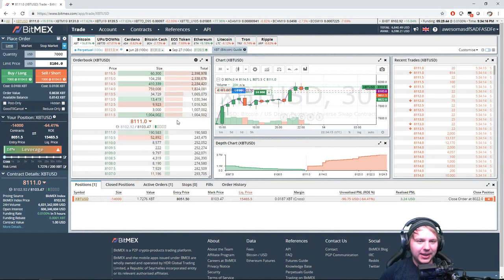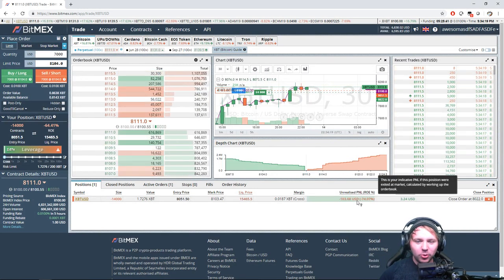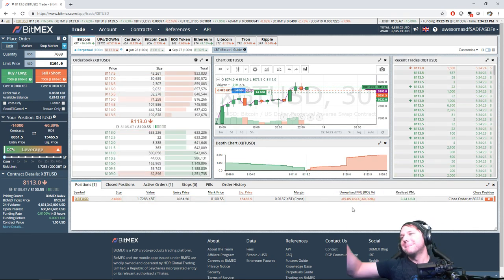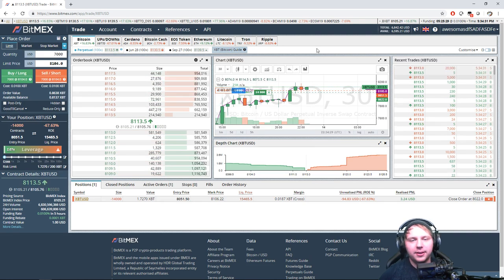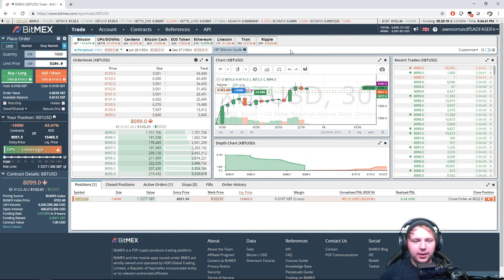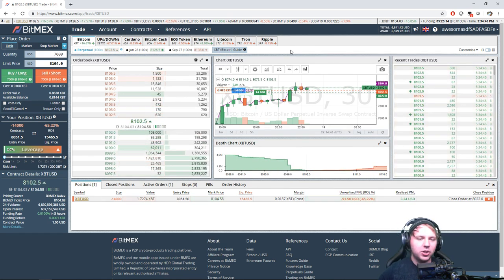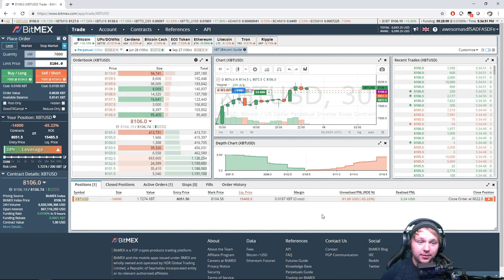At $8,114 right now — if we closed out of our trade we'd be down about $100. Would I ever close this trade? No, not a chance, because all the indicators are stating the price will go down. Bitcoin may defy that — it's done it in the past — but I think we've got to go with the odds. You have a good opportunity to be successful if you stick to the odds.